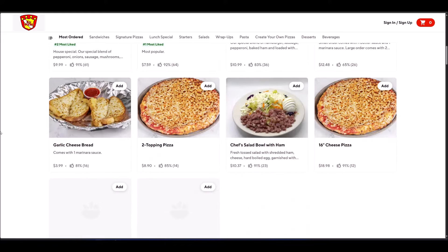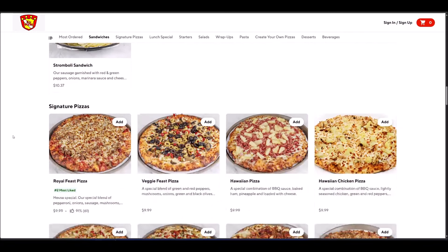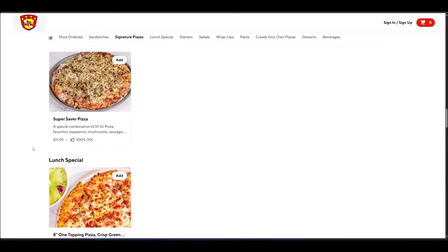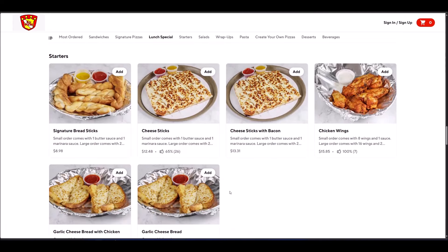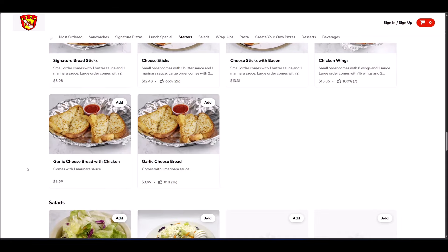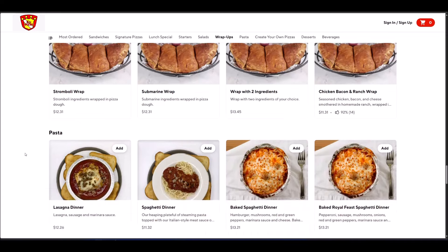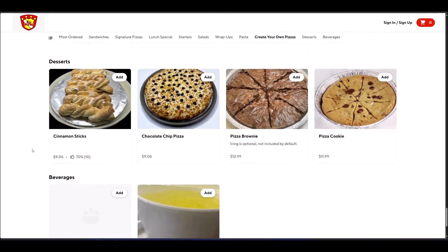Here are the things they offer: pizzas, sandwiches, signature pizzas including pineapple Hawaiian chicken and chicken bacon ranch. They have a lunch special but I'm skipping that. For starters they have breadsticks, cheese sticks, chicken wings, and garlic bread — which looks like literally slices of bread with cheese on it, which is interesting. They also have salads, wrap-ups that look like a stromboli, pasta, and desserts.